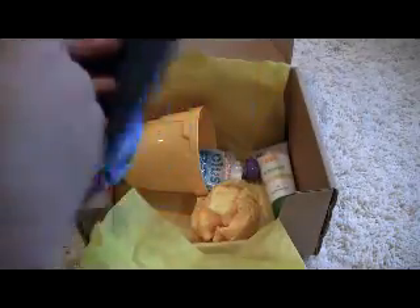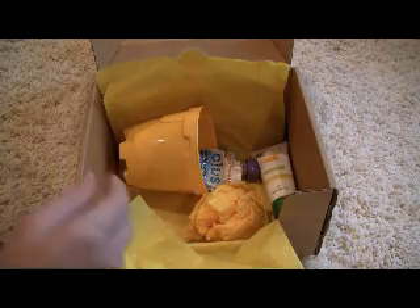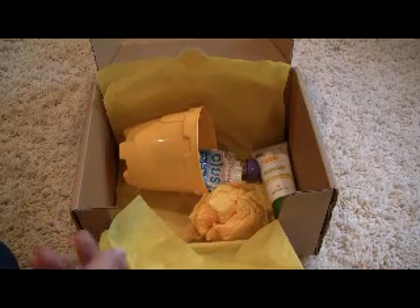The first item is a sun protection hat from iPlay. My son hates hats, but he might actually keep this one on because it has ties, so it'll be a little bit harder for him to yank off. This size is 6 to 18 months, so it looks big. Hopefully it'll fit him because my son kind of has a big head. But it's cute, and it has UV protective fabric rated at 50 SPF.